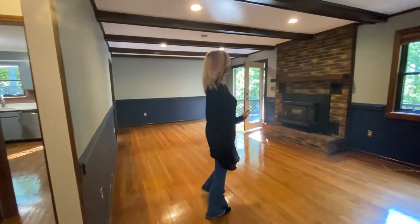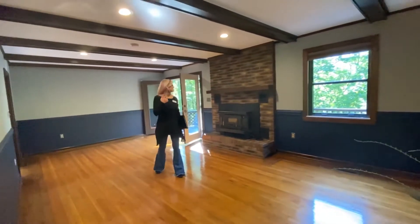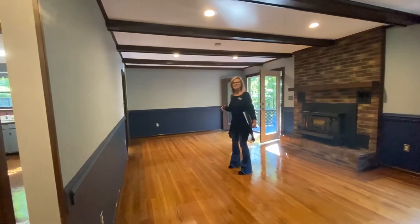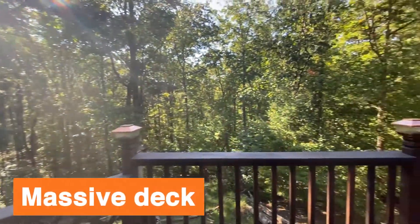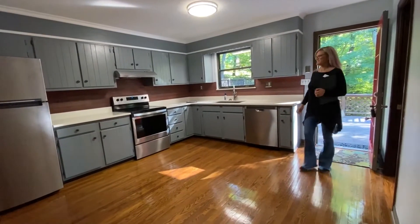So from the living room, it faces the outside. I love the exposed beams. We've got a wood-burning fireplace, and this is the best part. Right off the decks is the kitchen.